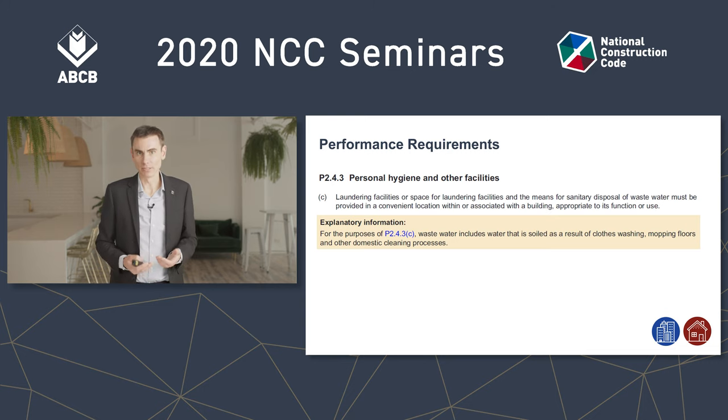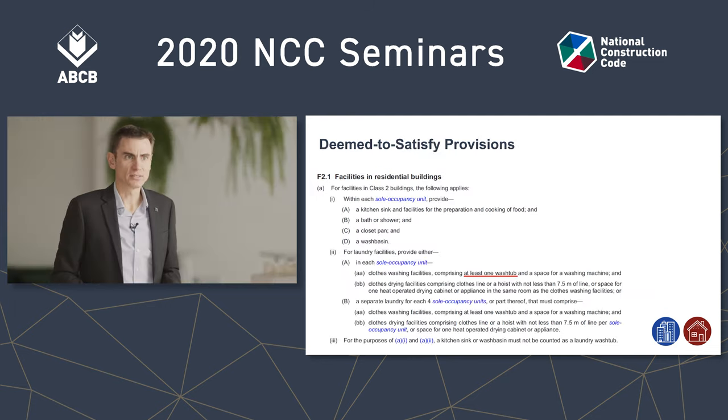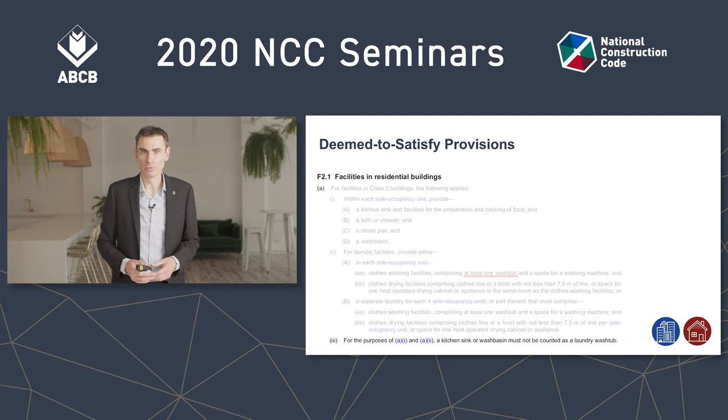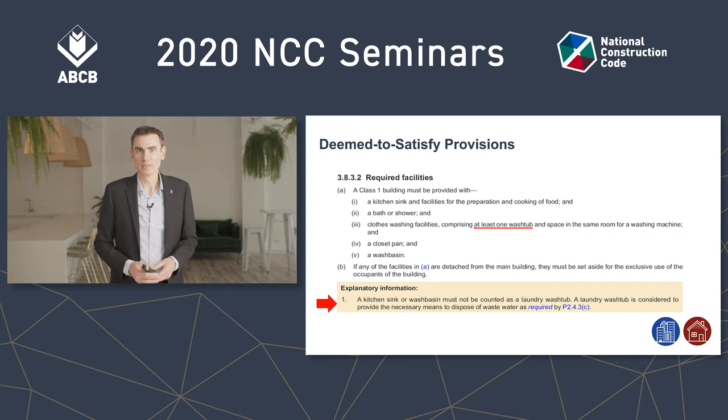Note carefully: these are the performance requirements — they're not optional. You need to have a way of emptying a bucket of dirty water in a home or apartment. This is how the deemed-to-satisfy provisions achieve these performance requirements in volume one for class two buildings and class four parts of buildings. You need to have your facilities including at least one washtub. A3 here states that a kitchen sink or a wash basin cannot be counted as a laundry washtub. It's the same in volume two.